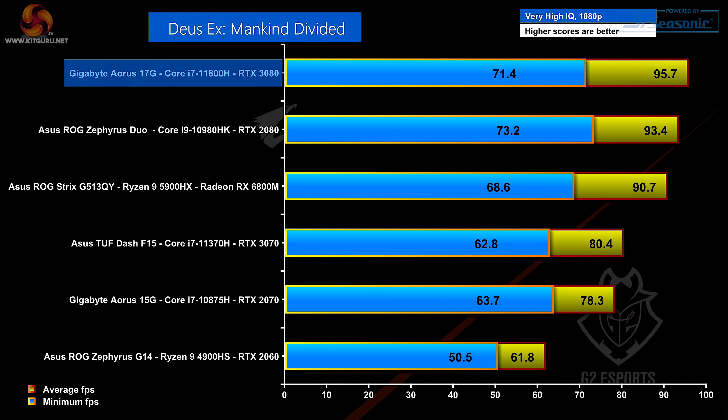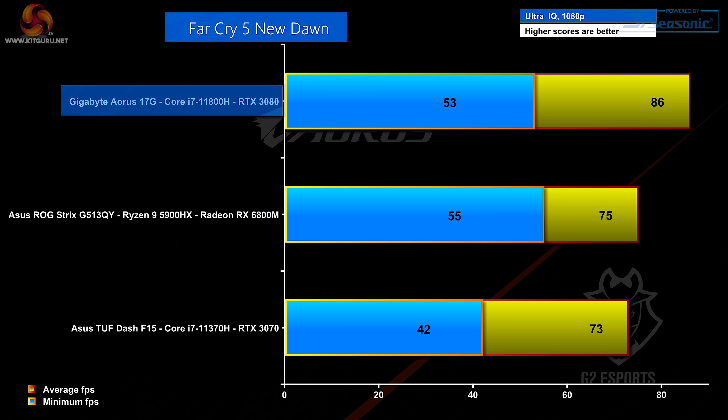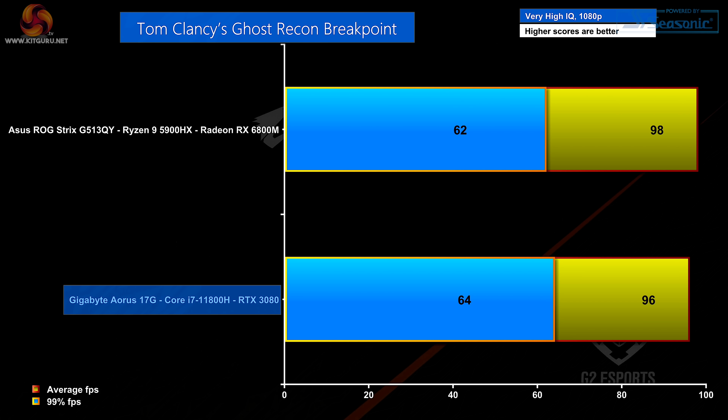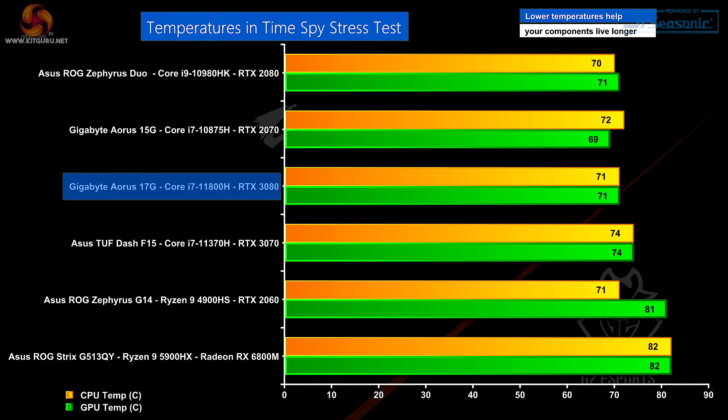Gaming performance. Deus Ex, running at 1080p on a full HD panel, and the 17G tops the charts. Far Cry 5 New Dawn — again, the win goes to Intel by a significant margin. Tom Clancy's Ghost Recon Breakpoint — the scores are very close, the 17G just loses out to the new AMD, but there's very little to choose between them. Watch Dogs Legion — the Aorus 17G beats AMD by a solid 5 FPS. And on temperatures, in TimeSpy's stress test, the 17G is doing a really good job — both CPU and GPU sitting at a rock solid 71 degrees.